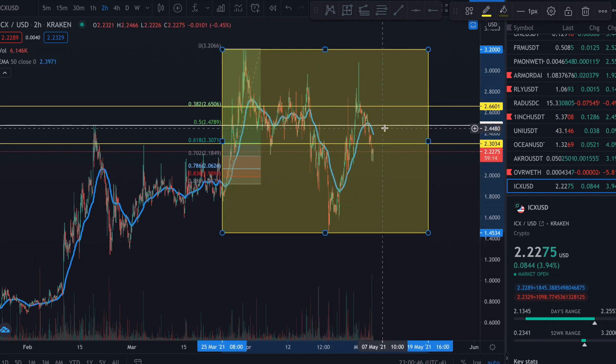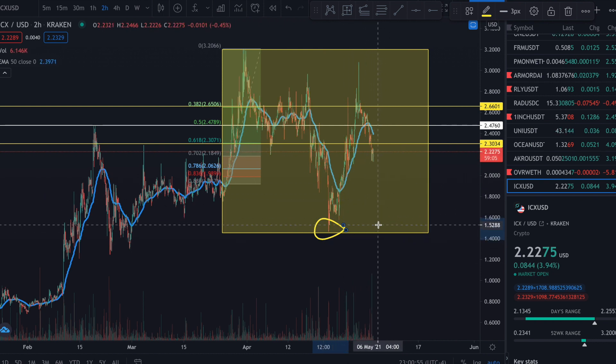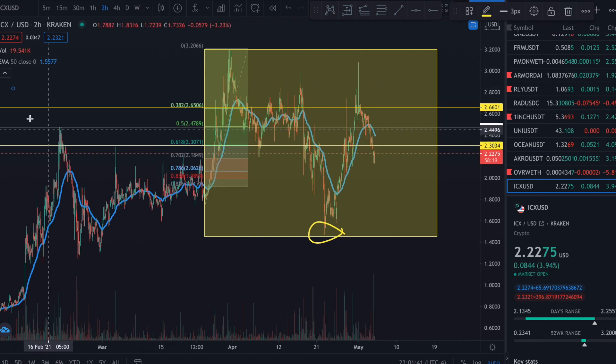I can definitely see us coming down and retesting this support level, so we want to see if it's going to hold this line - and that is at one dollar and 46 cents. It possibly would never go down that far, but I would feel very comfortable buying at this level with my own money, because that was a huge dip there. I think other traders will also see this as a strong wall of support if we even think about going any lower.